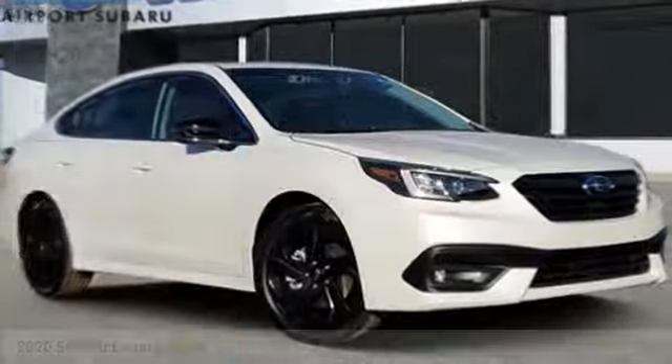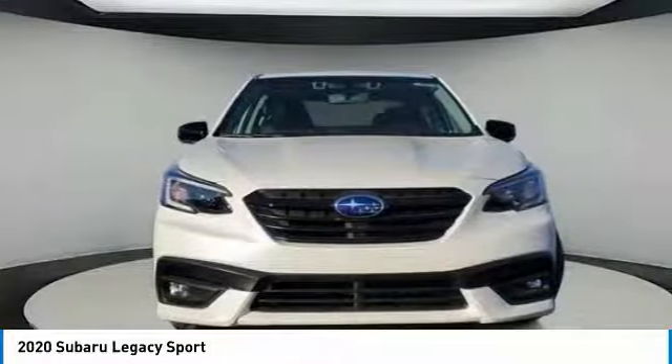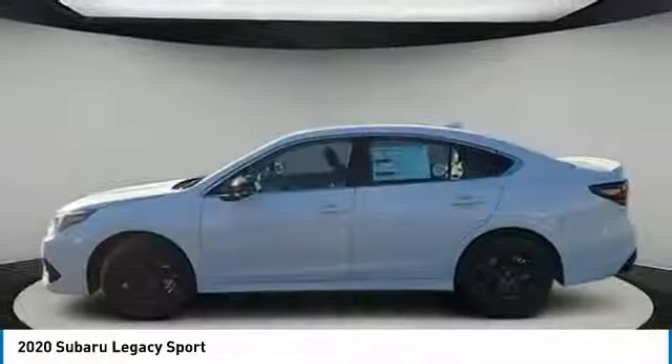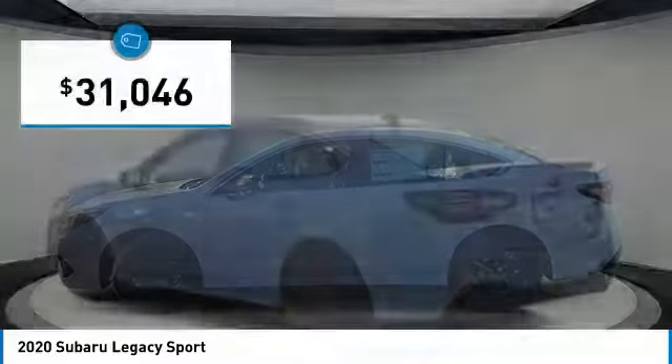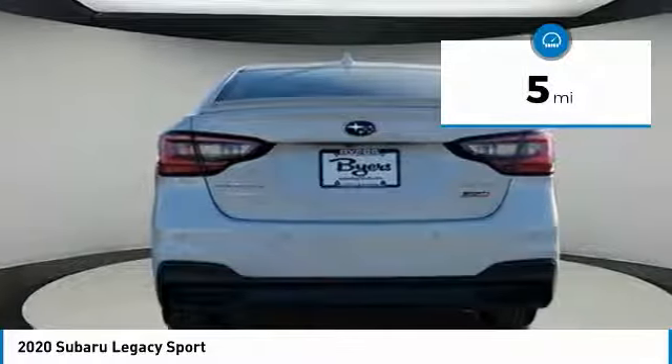We are pleased to show you the 2020 Legacy. The Subaru Legacy offers a roomy interior and a dynamic drive you feel every second you're in the driver's seat. It's a refreshing alternative to the alternatives and is priced below $35,000. This vehicle has less than 100 miles.